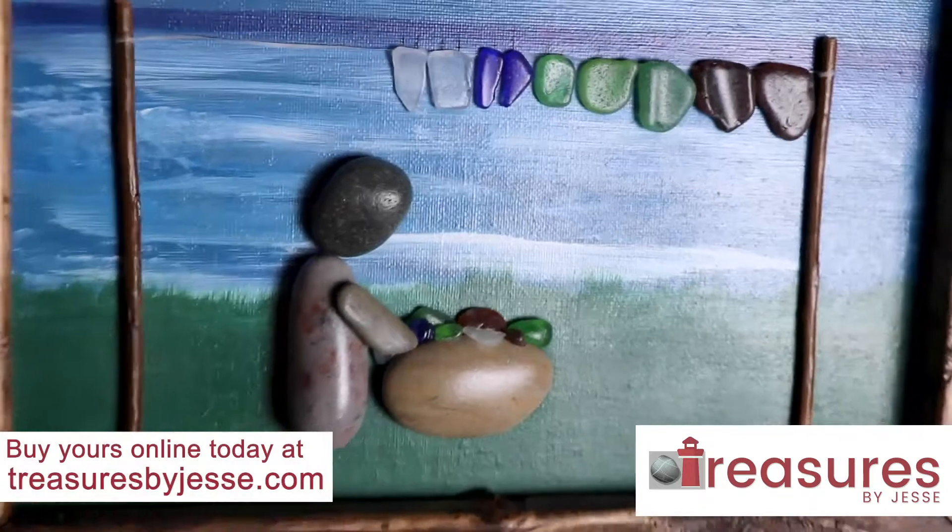I enjoy coming to work every day. Painting and outlining is one of my favorites. I think Treasures by Jesse has lots of unique treasures — home of Newfoundland souvenirs and Pebble Artwork.